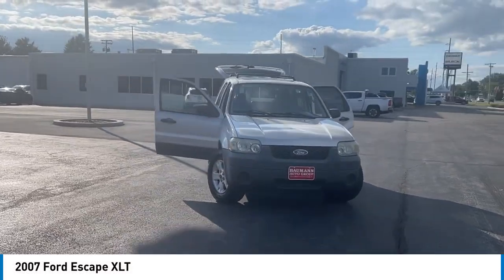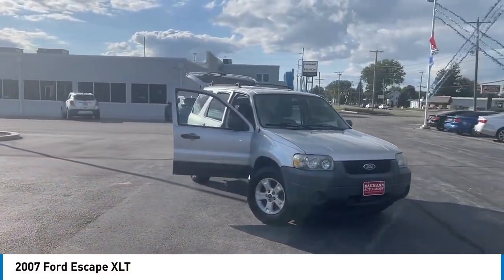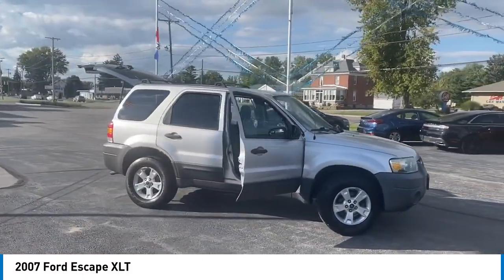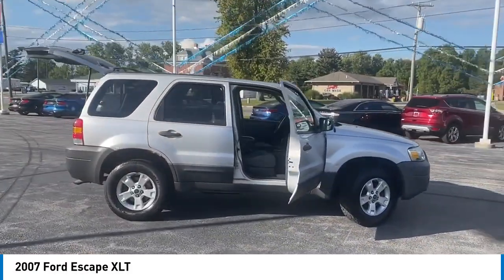We are pleased to show you the 2007 Escape. Gas engines flex, tow, sip, and go with Ford Escape. Here are some of this vehicle's great options.